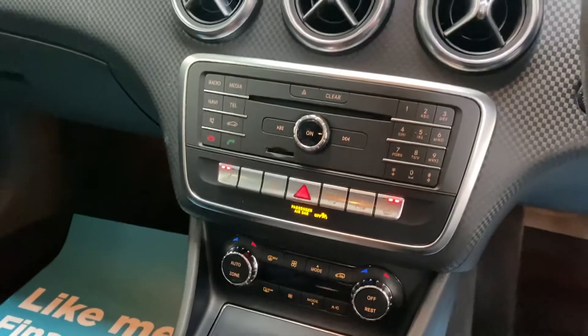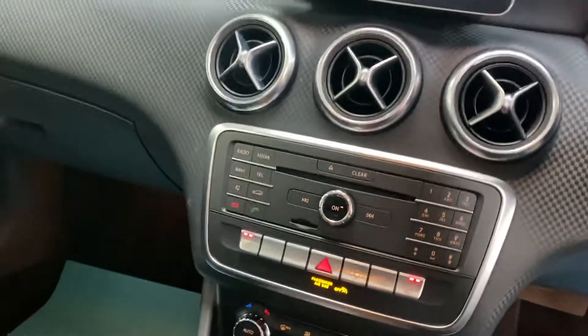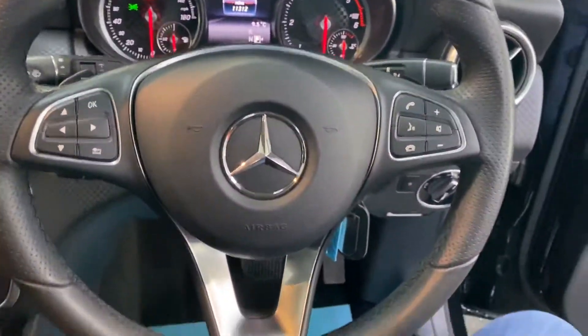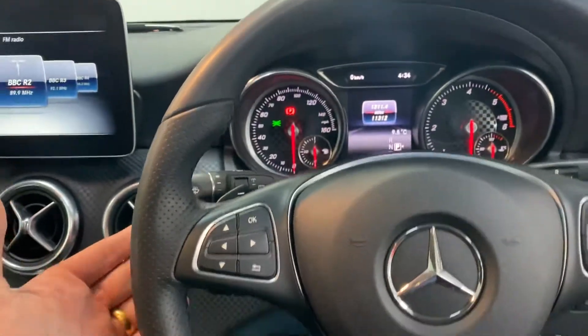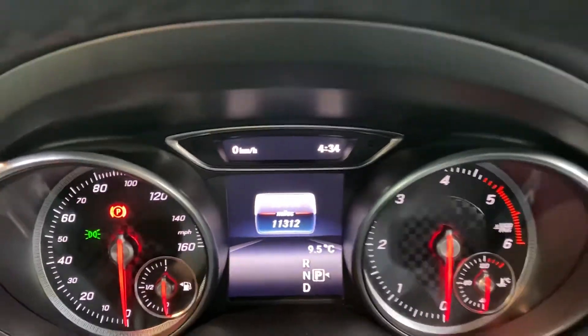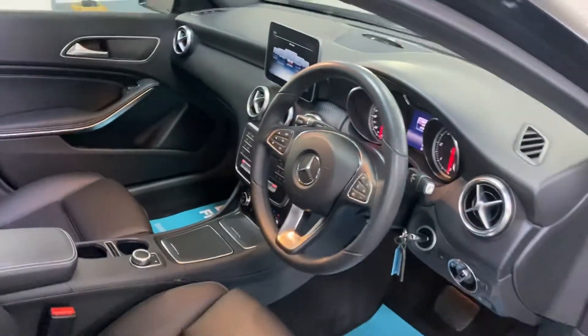It's got climate control, DAB digital radio, Bluetooth phone preparation, paddle shift gears, cruise control, and only 11,312 miles from new.